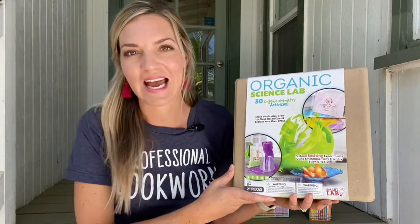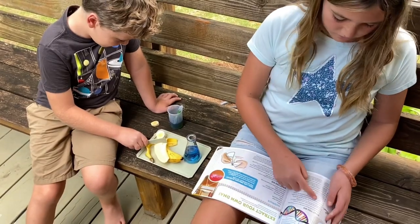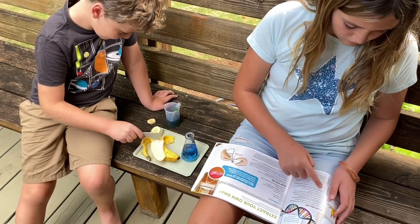You may already know about our Smart Lab kits, which are STEM-based activities, but did you know each one comes with a guide that's full of bonus tips and instructions? You can sneak in some reading while your family explores our multitude of kits. This is Organic Science Lab, and my kids are having a blast extracting some DNA from a banana.